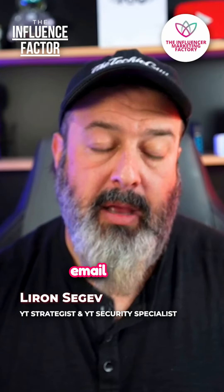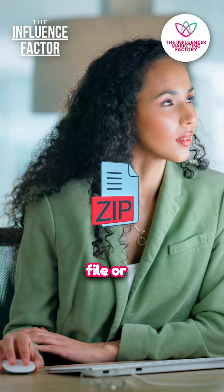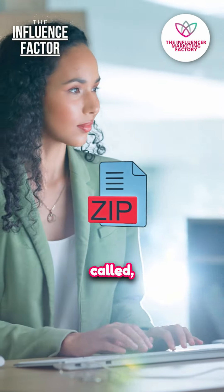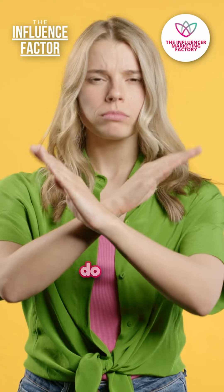If you ever get an email from a brand saying that you've got to download a zip file or a raw file — it's called a compressed file — and it needs a password, the answer is no. Never, ever, ever do that.